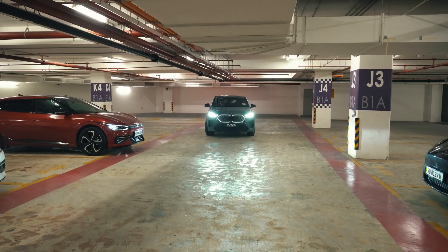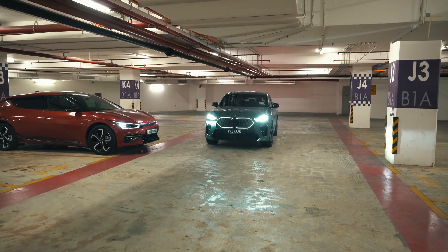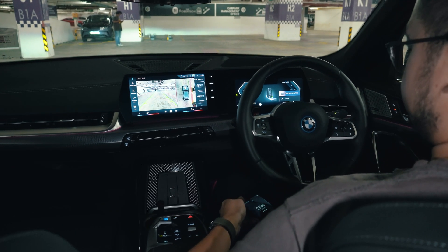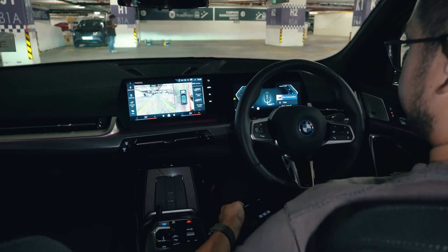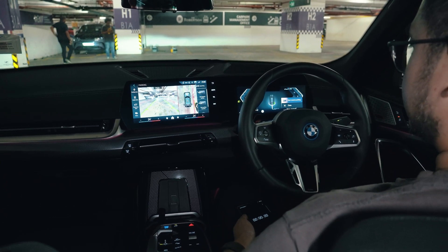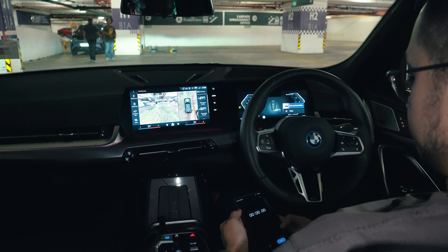Next is the BMW iX2, which we think sets the benchmark for self-parking. In the BMW, it doesn't detect as far ahead as the Tesla, as it relies mostly on side cameras to detect parking spaces. That means you have to drive slowly past the parking lot first before you can auto-park.